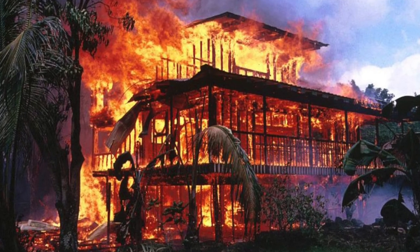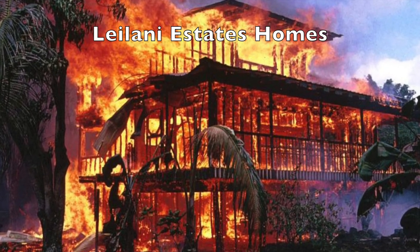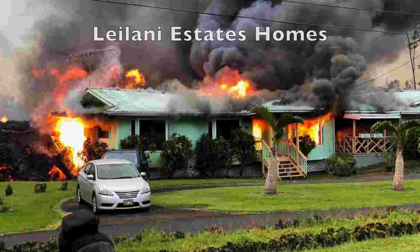If you would like to donate and help those who have been affected by the volcano, Google online donations for volcano disaster Hawaii. There are many services that offer ways you can donate — Red Cross, Salvation Army, and others.